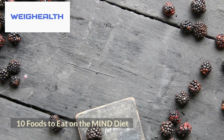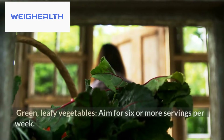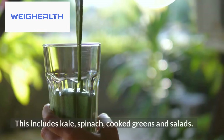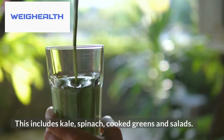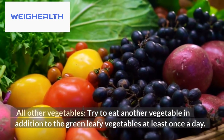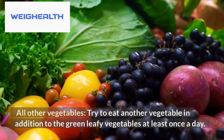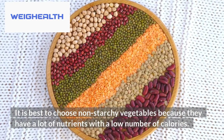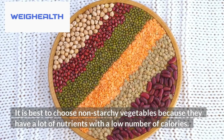10 foods to eat on the MIND diet. First, green leafy vegetables — aim for 6 or more servings per week. This includes kale, spinach, cooked greens, and salads. Second, all other vegetables — try to eat another vegetable in addition to the leafy greens at least once a day. It is best to choose non-starchy vegetables because they have a lot of nutrients with a low number of calories.